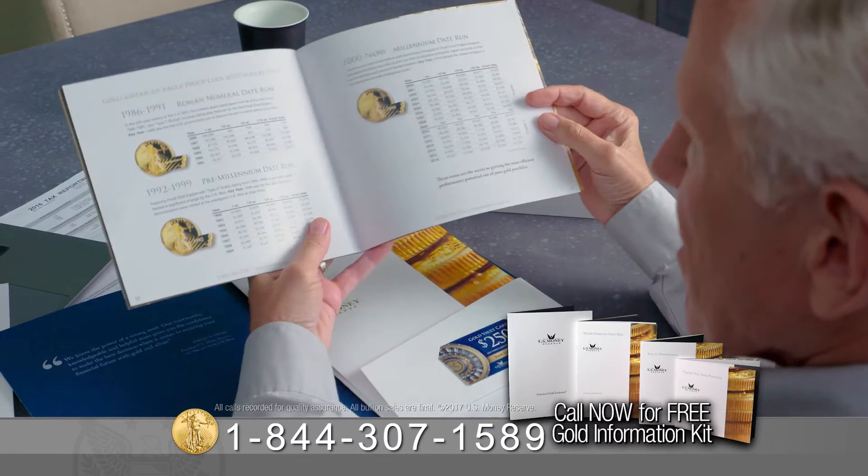There may have never been a better time to start diversifying your assets with physical gold and silver. Call toll-free to request the complete guide to buying gold, with hundreds of pages of important information. It takes one phone call to get started. Don't put it off another day. Call now.